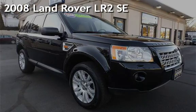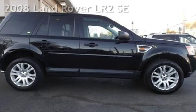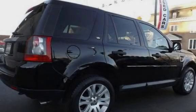Presenting a pre-owned 2008 Land Rover LR2 SE. This four-door SUV has a six-cylinder, 3.2-liter i6 engine, with all-wheel drive and an automatic transmission.